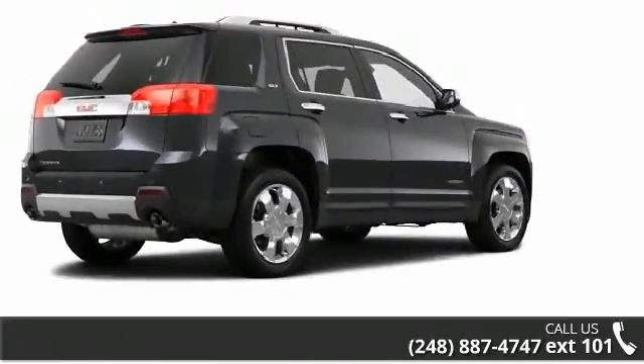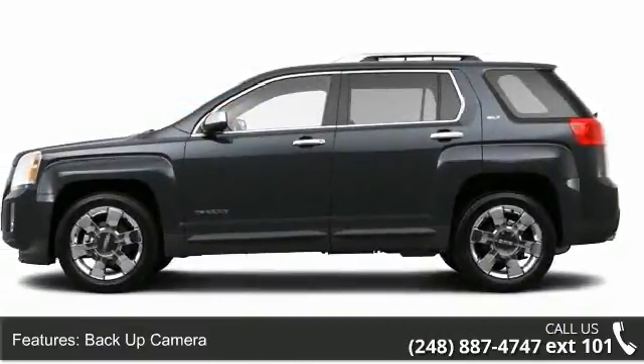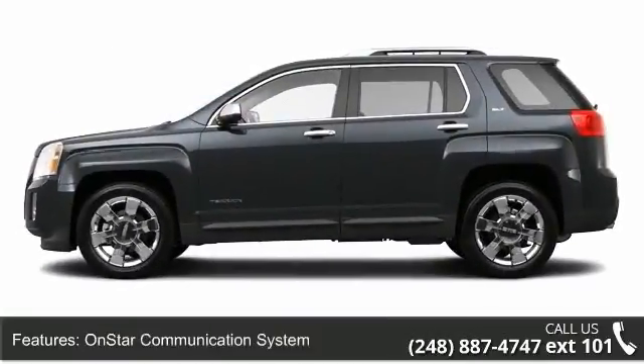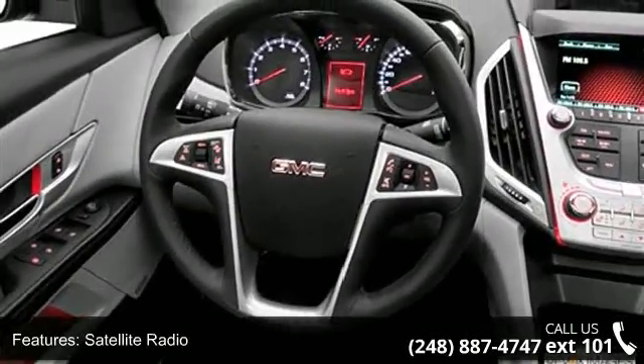Enjoy these notable features: skid plates, reading light, three-point seat belts, anti-lock braking system, cruise control, traction control system, and three-point rear seat belts.